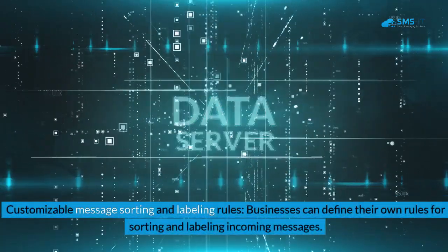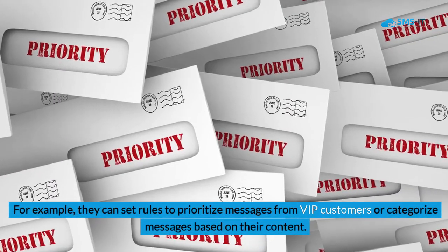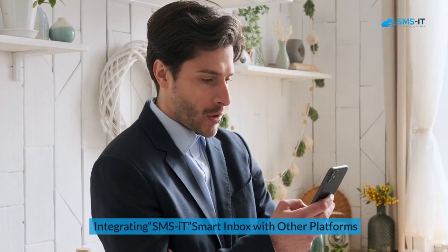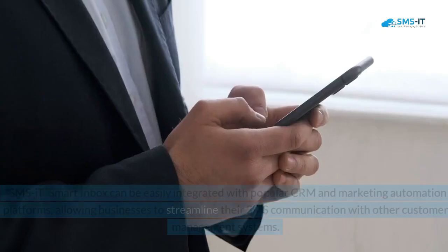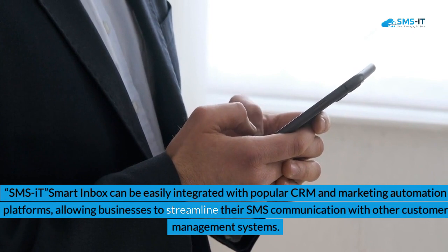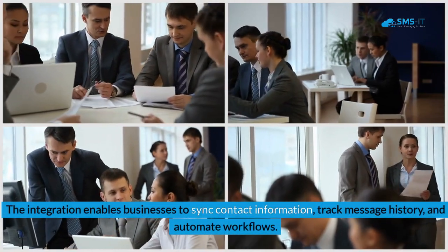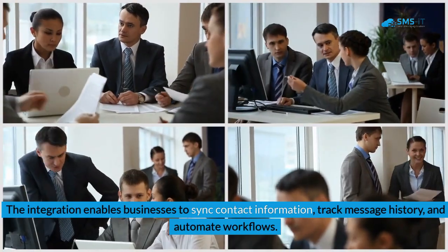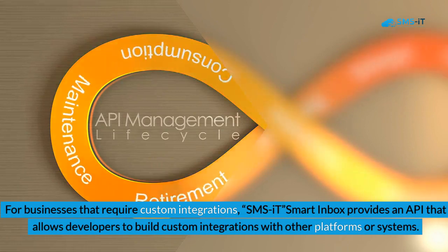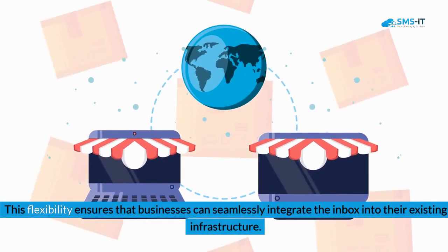Third, customizable message sorting and labeling rules: businesses can define their own rules for sorting and labeling incoming messages — for example, prioritizing messages from VIP customers or categorizing messages based on content. SMSIt Smart Inbox can also be integrated with popular CRM and marketing automation platforms, enabling businesses to sync contact information, track message history, and automate workflows. For custom integrations, SMSIt Smart Inbox provides an API that allows developers to build integrations with other platforms, ensuring seamless integration into existing infrastructure.